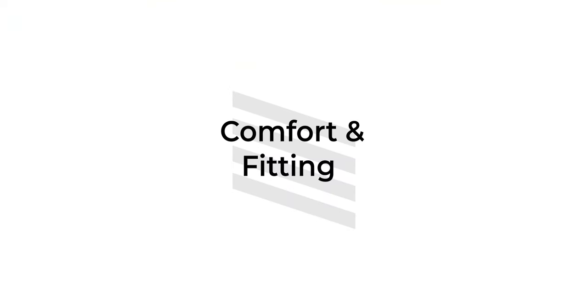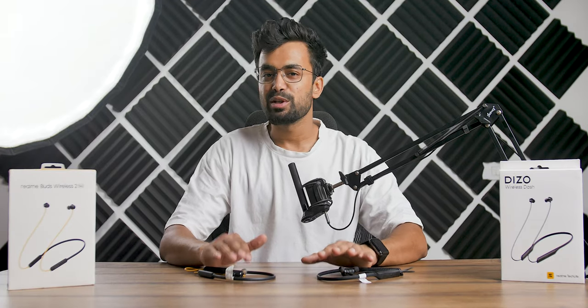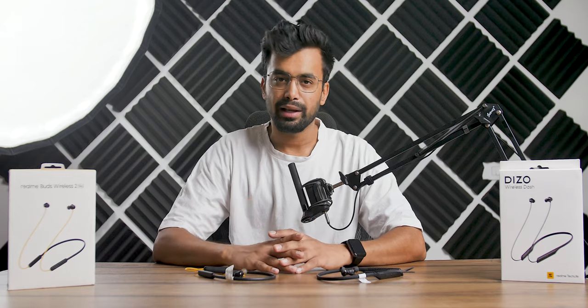Moving on to comfort and fitting — both earpieces are exactly the same, so there is no difference in terms of comfort and fitting, and overall these are quite comfortable. I was able to use them for long sessions without any problem. Fitting-wise, you can't expect much as there are no ear hooks, so this is only suitable for walking and casual workouts.